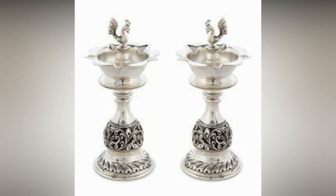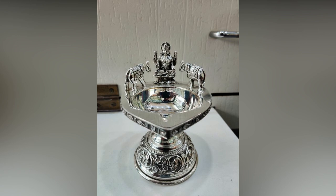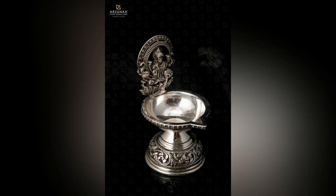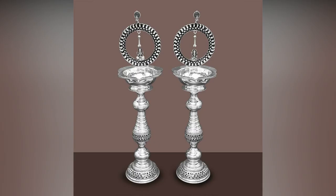In every Indian home, a lamp is lit daily before the Lord — somewhere at dawn, or twice at dawn and dusk, or continuously as Akanda Jyoti. Most festive occasions or special events begin by lighting a lamp which lasts throughout the occasion. Lighting a lamp has always been equated with positivity and gives a good feel and the presence of spiritual beings.